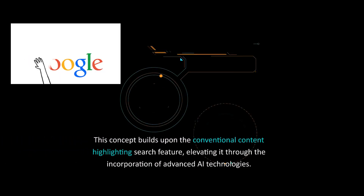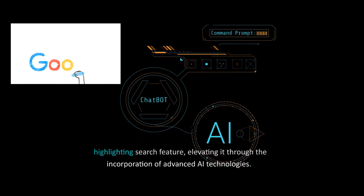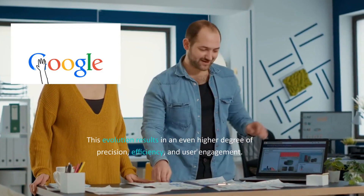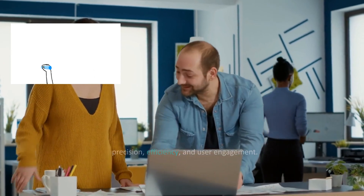This concept builds upon the conventional content highlighting search feature, elevating it through the incorporation of advanced AI technologies. This evolution results in an even higher degree of precision, efficiency, and user engagement.